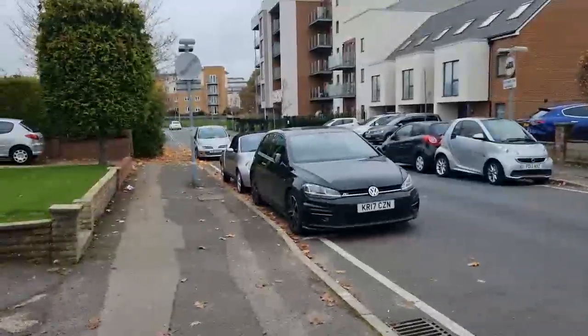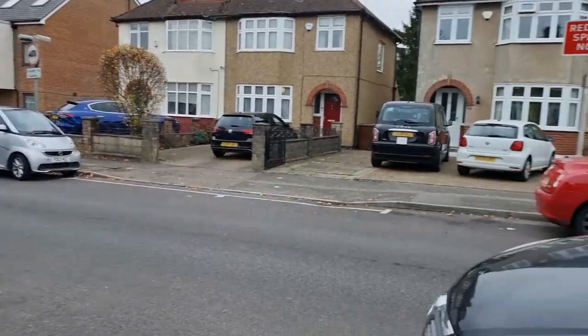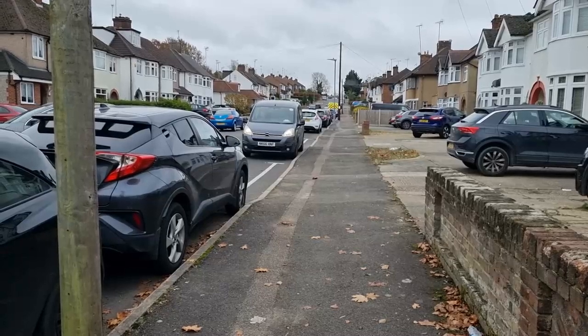Welcome to another live location visit in Borehamwood. This is Bullhead Road we're on — they've used this quite extensively for filming scenes on the buses, especially Mutiny on the Buses.